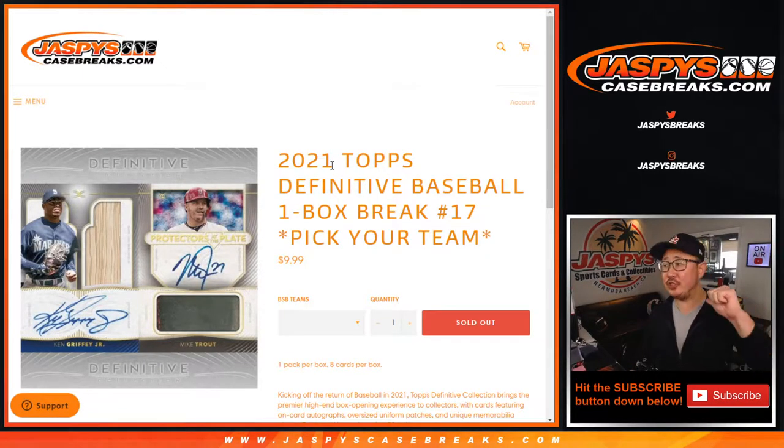Hi everyone, happy Tuesday. I'm Joe for JaspisCaseBreaks.com coming at you with 2021 Topps Definitive Collection Baseball, Pick Your Team number 17.